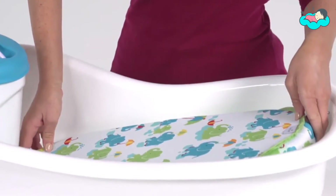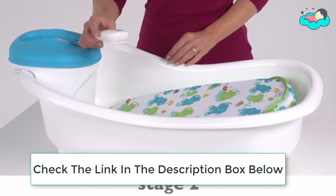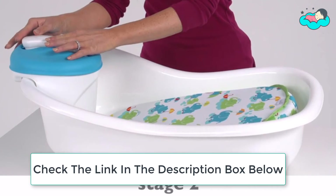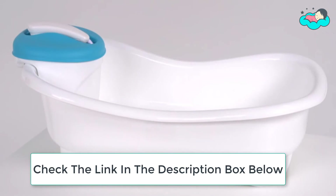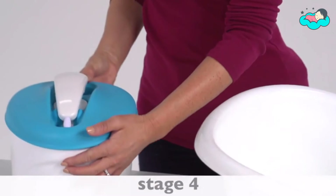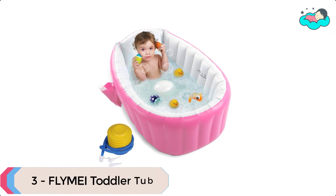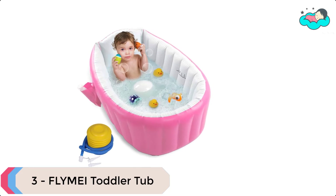The removable shower unit can be attached to the side of the toddler tub for easy rinsing. As baby grows, the sling can be removed to transition into a toddler tub for extended use. This baby bathtub features a comfortable newborn sling that transitions from sink to tub. Its portable motorized shower unit provides a gentle rinse spray that can be used long after your child transitions to an adult tub.